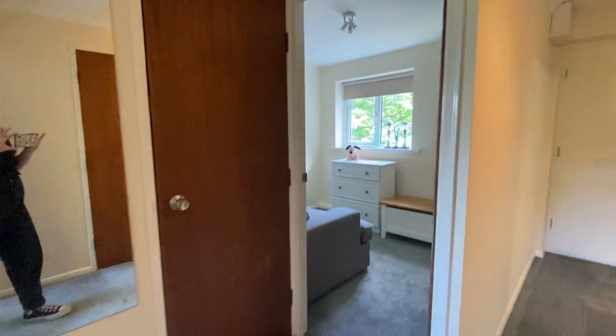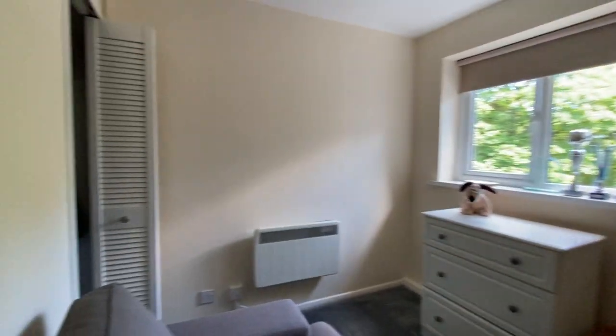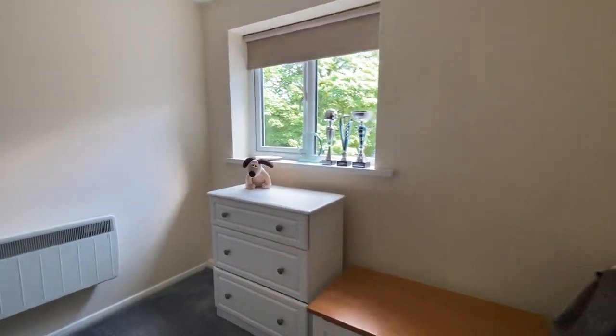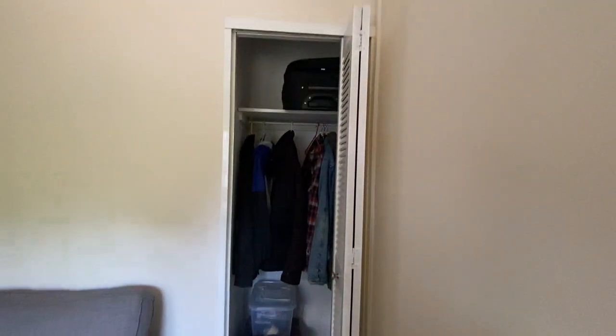Now we'll make our way to bedroom two. This is a really good-sized single room but would be perfect for a home office. This room also has a built-in wardrobe as well.